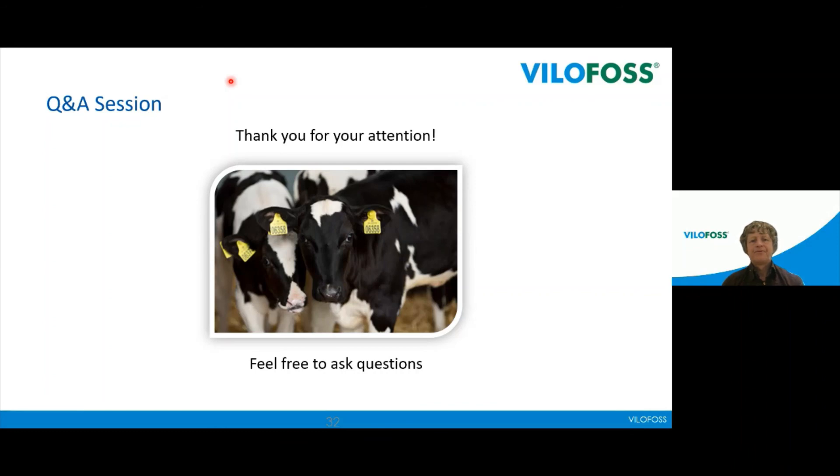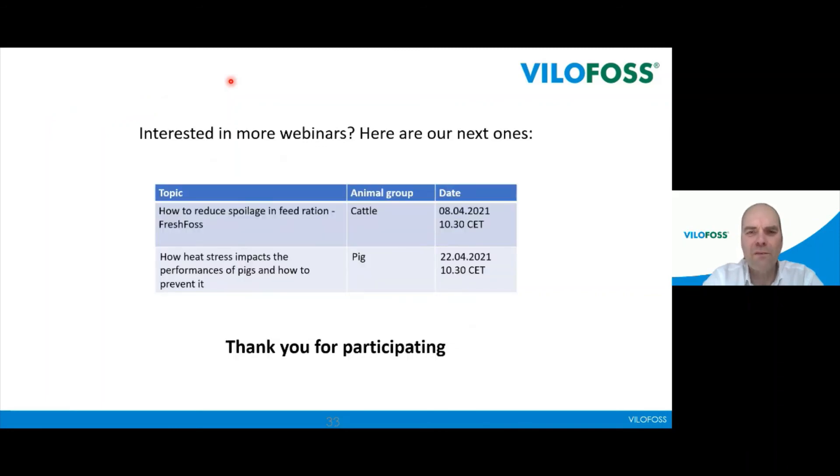Thank you very much, Peer, for answering all the questions. Thanks to everyone for putting your questions to us — we appreciate that, it's part of a good dialogue and helps go deeper into the topic. It's nearly time to finalize the meeting. We hope the webinar has contributed knowledge and insight into transition cow management. More webinars will come: the first on the 8th of April concerning how to reduce spoilage in feed rations, and the second on the 22nd of April concerning how heat stress impacts the performance of pigs and how to prevent it. Keep an eye on our website. Thank you again for participating today — hope to see you again. Goodbye.